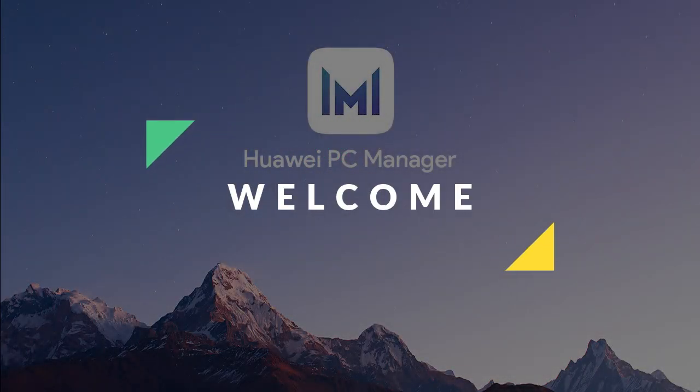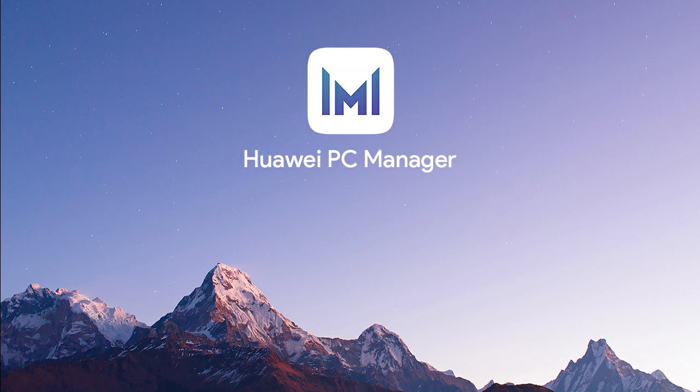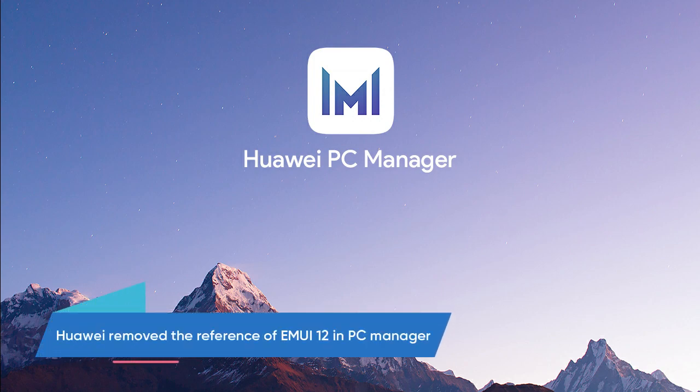Hello guys and welcome to our channel. According to our information, Huawei has removed the reference of EMUI 12 in the PC Manager app.